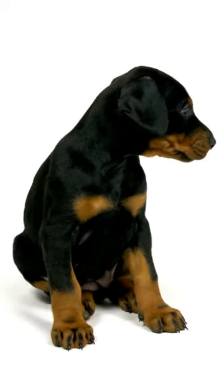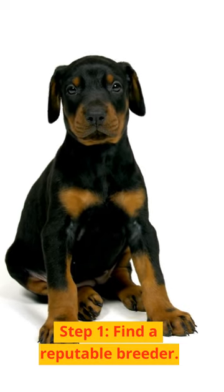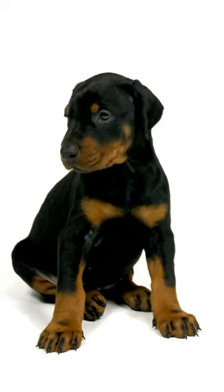Welcome to our 1-minute guide on choosing the perfect Doberman Pinscher puppy. Step 1: Find a reputable breeder. Look for breeders who prioritize health, temperament, and breed standards.